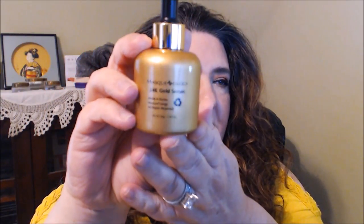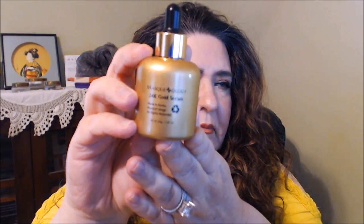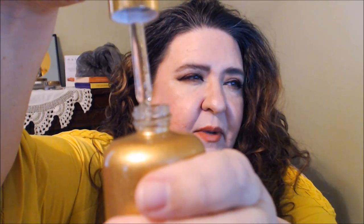From Maskology I picked up this 24 karat gold serum — I thought I'd give it a try. Walmart carries a lot of Maskology products now. You can see the gold flakes sparkling in there. It has a nice fragrance scent to it. I'm liking it so far — it's pretty good. Whether it's really doing anything, I'm not sure yet, but I'll work through it.